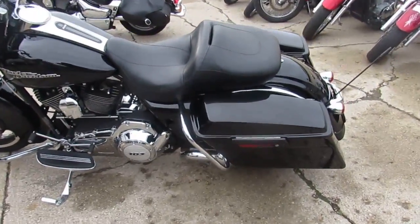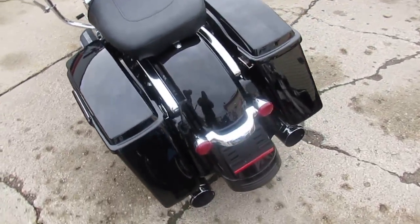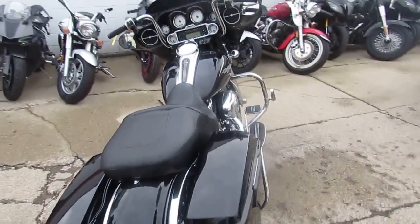Used Harley-Davidson Headquarters here at Approval Power Sports. We've got over 300 used Harleys. A lot of riding season left, guys. Get in here and check out our inventory.